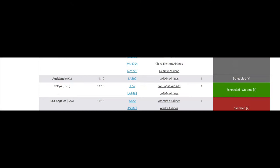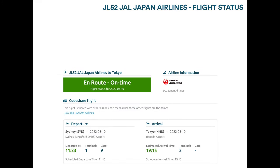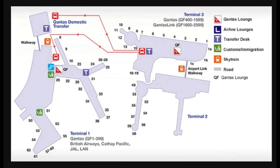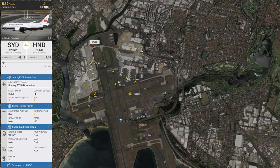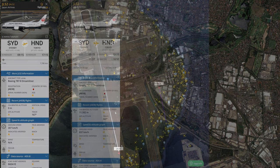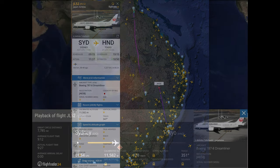At the airport I could figure out the Japan Airlines flight from gate nine. And sure enough, the last ping I got was from there. Then I could follow flight JL52 all the way from Sydney to Tokyo. That was a 13-hour flight — it's quite a long flight.